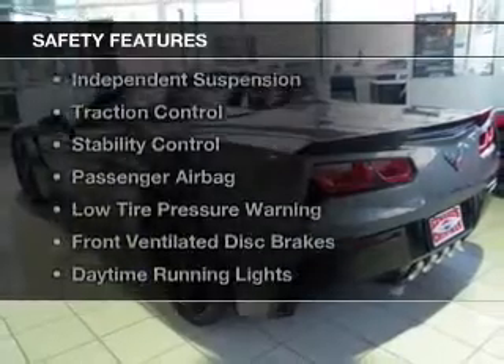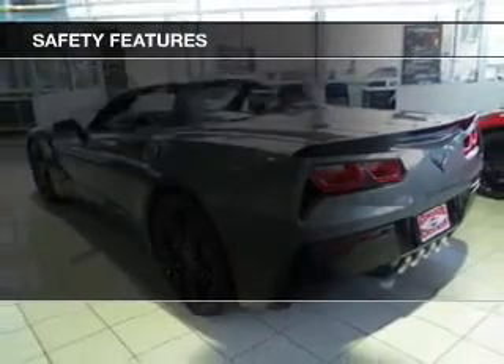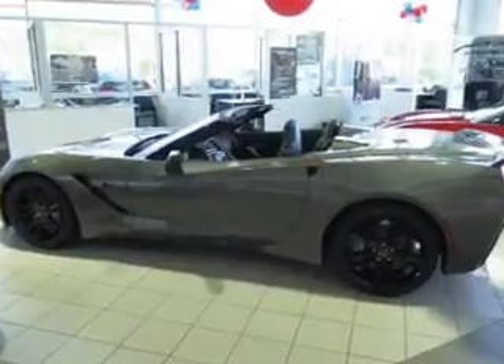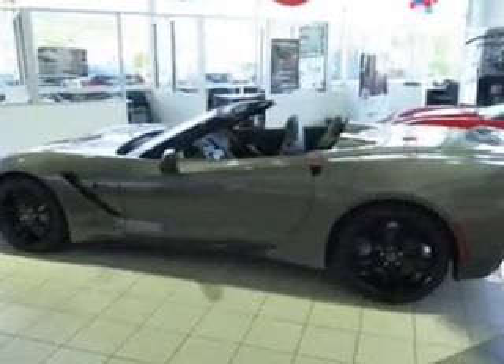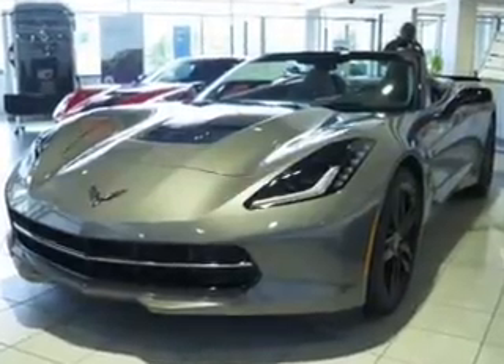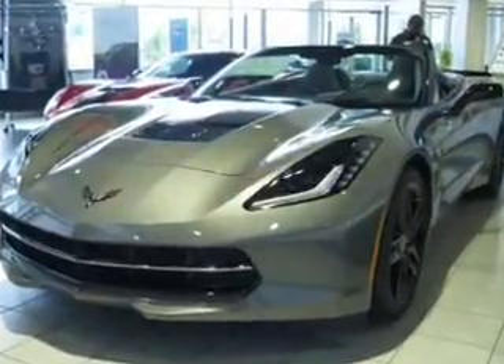Safety was made a priority with these features: side airbags, independent suspension, traction control, stability control, a passenger airbag, low tire pressure warning, front ventilated disc brakes, daytime running lights, and anti-lock brakes.